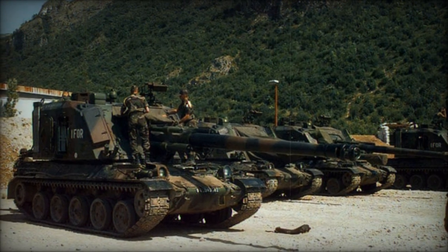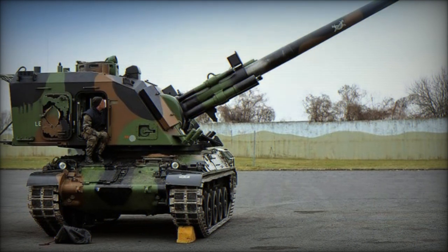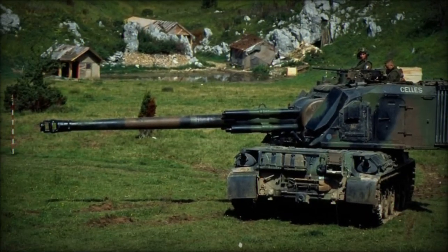This versatile weapon system accommodates a range of munitions, including standard and rocket-assisted HE-FRAG shells, armor-piercing rounds, smoke, and incendiary projectiles.